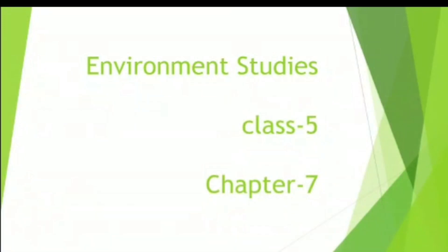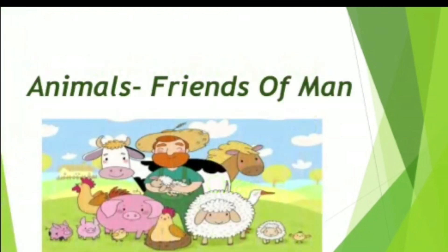Hello kids, today we will discuss Chapter 7 of Environment Studies: Animals, Friends of Men.